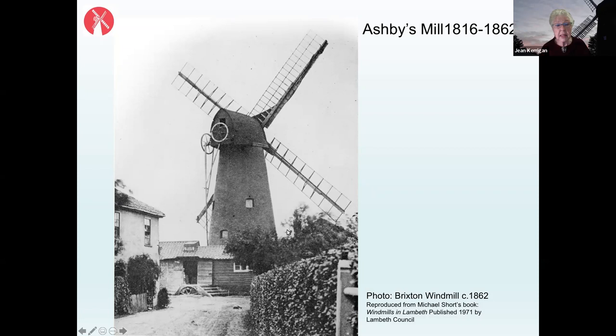At the very top you can see the wooden weatherboard cap which rotates to carry the four sails — traditionally called sweeps south of the Thames — round to face the wind. Originally all four sails were common sails, meaning they had sail cloth on them that would be furled or unfurled as on a sailing boat when not required to catch the wind.